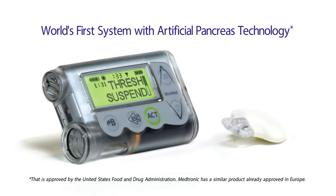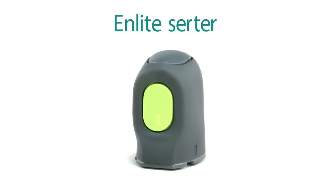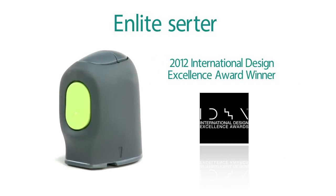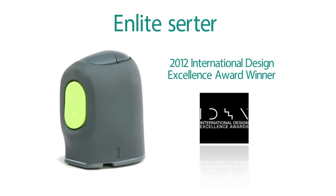Medtronic is the only company in the world that has a sensor and an insulin pump. Insertion of the sensor is a completely new experience. The inserter is an organic thing — it doesn't look like a medical device. It's a friendly, quiet, very non-intimidating method for inserting a sensor.